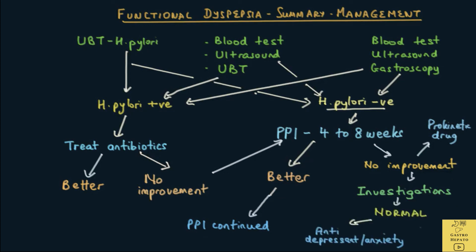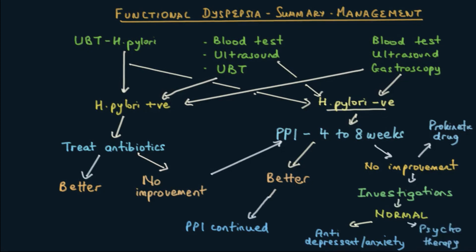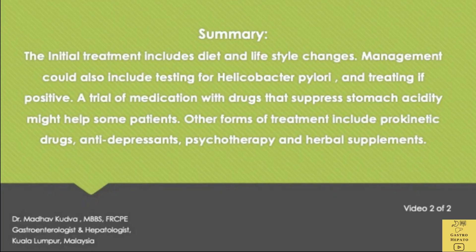If investigations are normal, as is expected in functional dyspepsia, the next step is to try antidepressants like amitriptyline or anti-anxiety drugs, or if indicated, to refer patients for psychotherapy. Sometimes prokinetic drugs could be started earlier, particularly if the main complaint is fullness after meals.